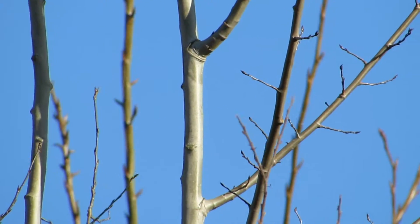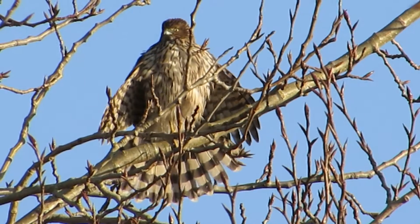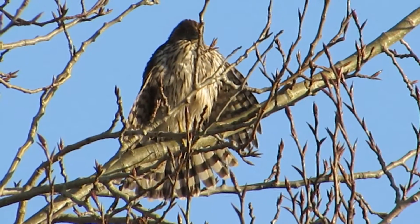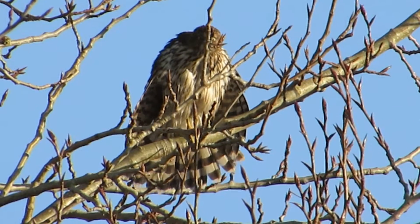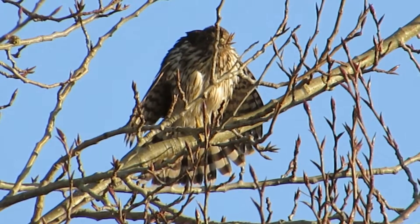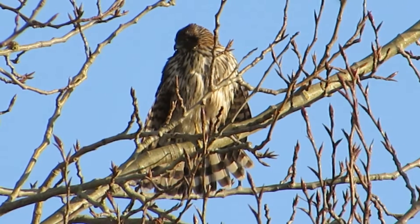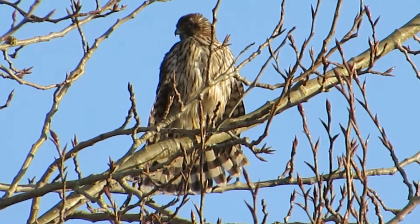I think the crows are bugging him. Look at his tail twitching — he wants to put on a great show. Look at his wings out! What a beautiful bird. That sky is just as blue as it can get. Now he's kind of looking at the other birds flitting around — he's concentrating on something. Beautiful bars on his tail. Our lighting is actually pretty good.